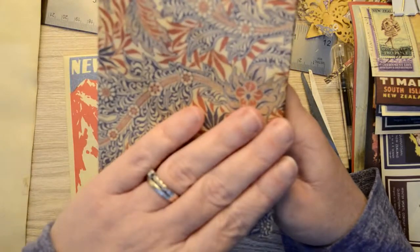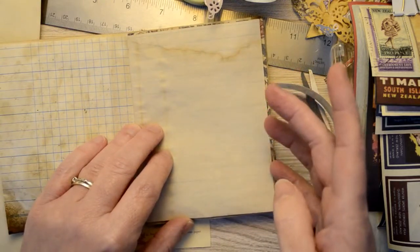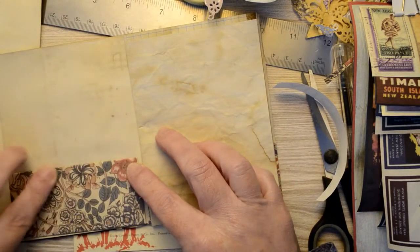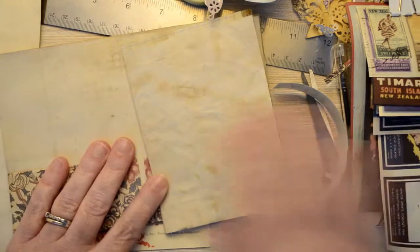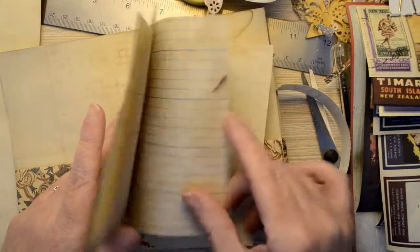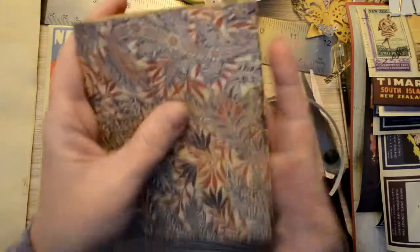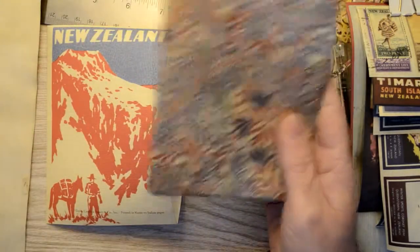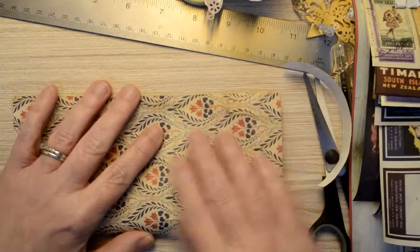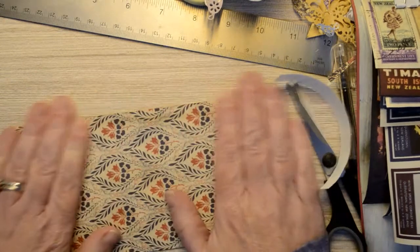I've just cut up the different papers so I can do some journaling on there, put some photos on there, and use this pocket to put ephemera in and write journaling on it. It's not going to be a big album — we were there for six days so there's not a lot to put in, probably a few pictures. I also wanted to do another pocket; this is another piece of that gorgeous paper, so I just put it in half. It's nice thick paper.